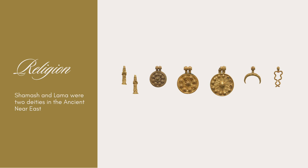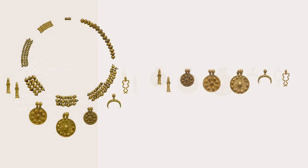Each pendant on the necklace represents a different god of the Babylonian pantheon. There are two female figures wearing long dresses — they are representations of the protection goddess, Lama. The pendant that resembles a sun is a representation of the sun god, Samash. By placing these deities on the necklace, the wearer was likely seeking their protection and favor.